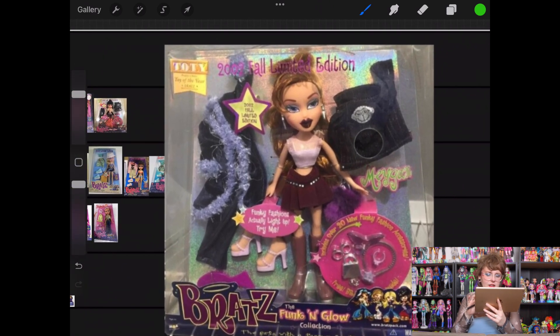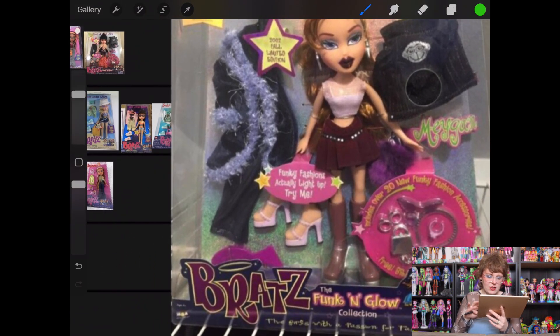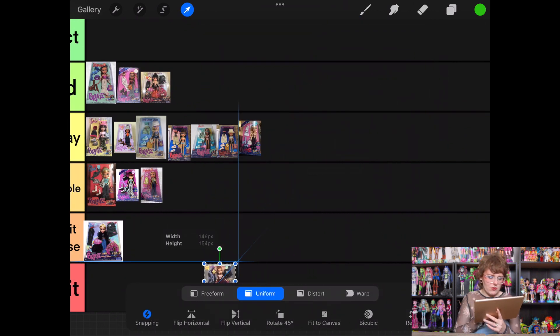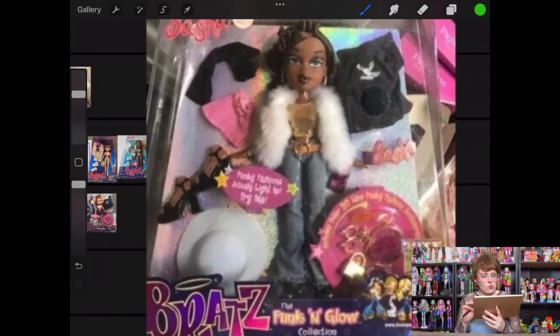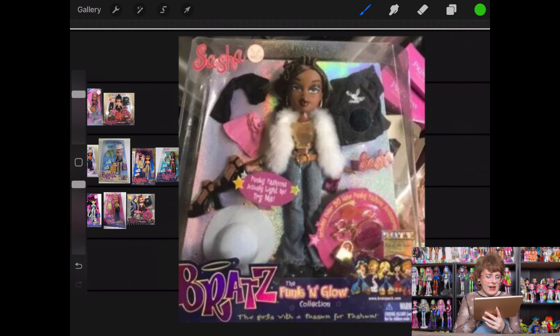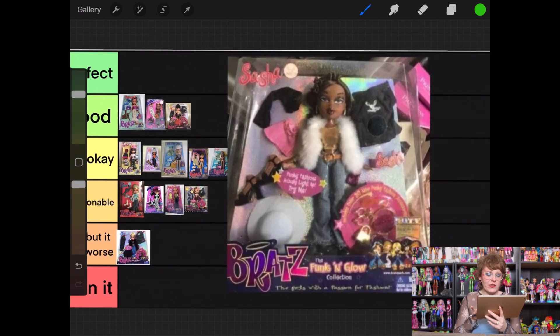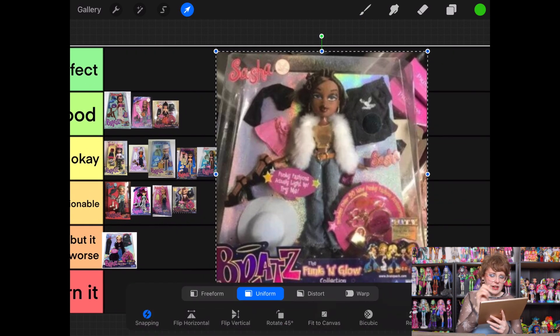Next up is Megan from Funk and Glow. She has a monkey on her jacket, and I just don't really feel connected to monkeys — I don't think they're particularly cute. I think she's going to go into questionable, kind of boring teetering on maybe bad. Then we've got Sasha. I like her hat — that's fun. I think I like all of her pieces, though I feel like these pieces get reused at some point, so none of it feels the most exciting. I'm going to put her in Just Okay.